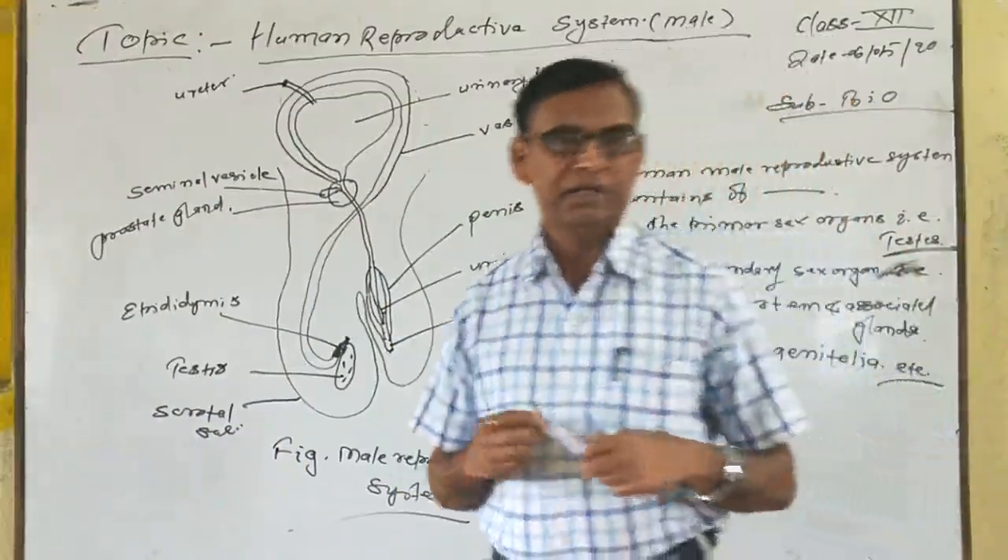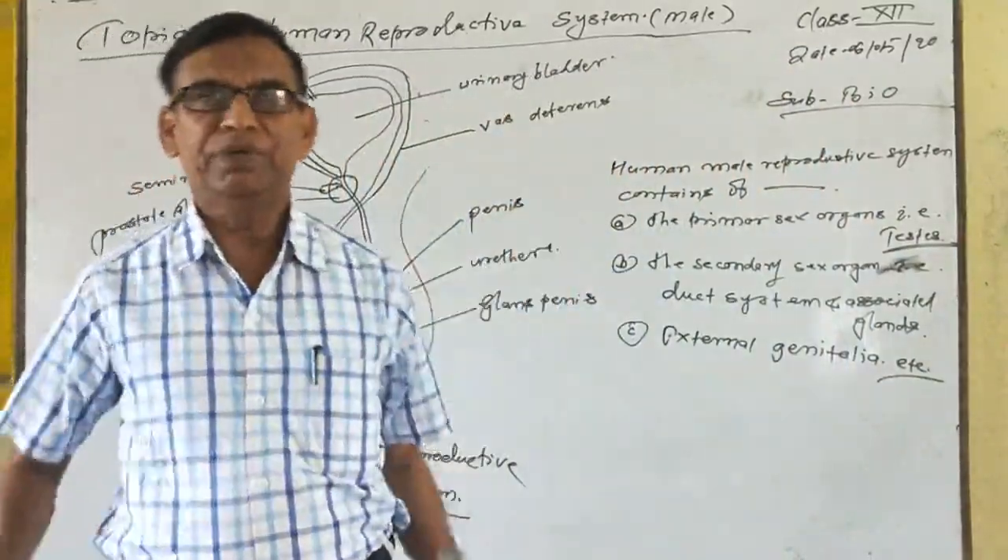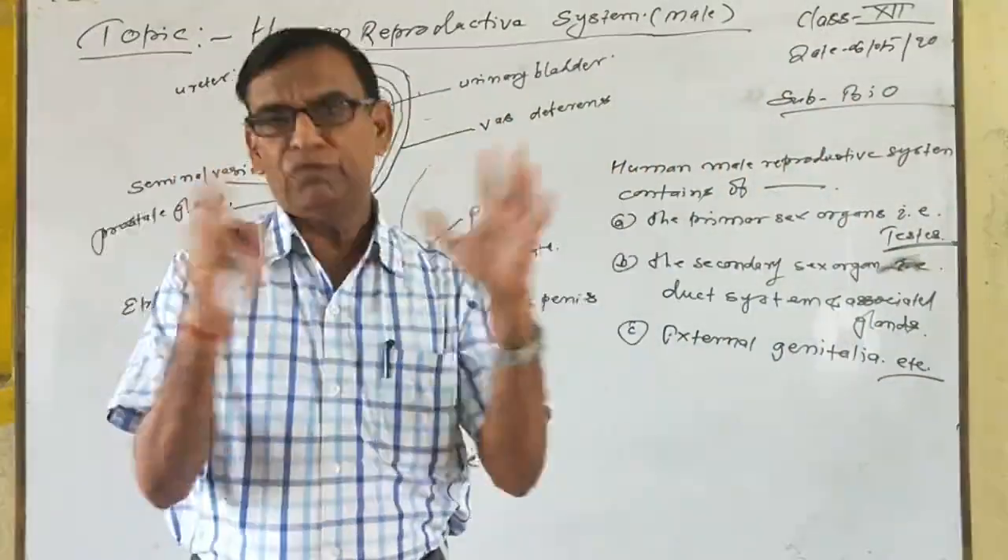Secondary sexual characters means: moustache, and hair on the chest and armpit and between the pubic region.